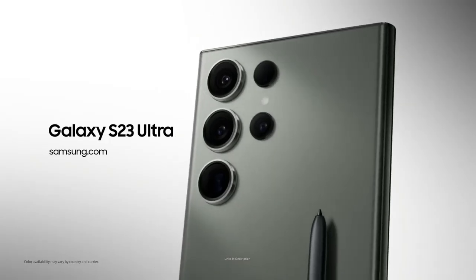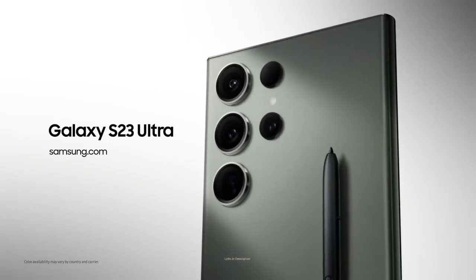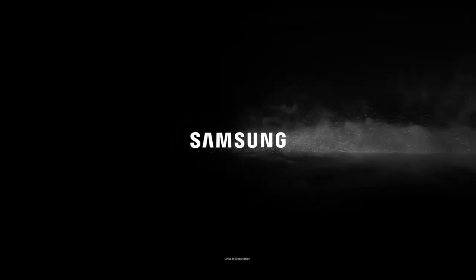The display is top notch — a 6.8-inch Super AMOLED panel with excellent peak brightness and energy efficiency — making the Galaxy S23 Ultra the king for a polished and powerful device.